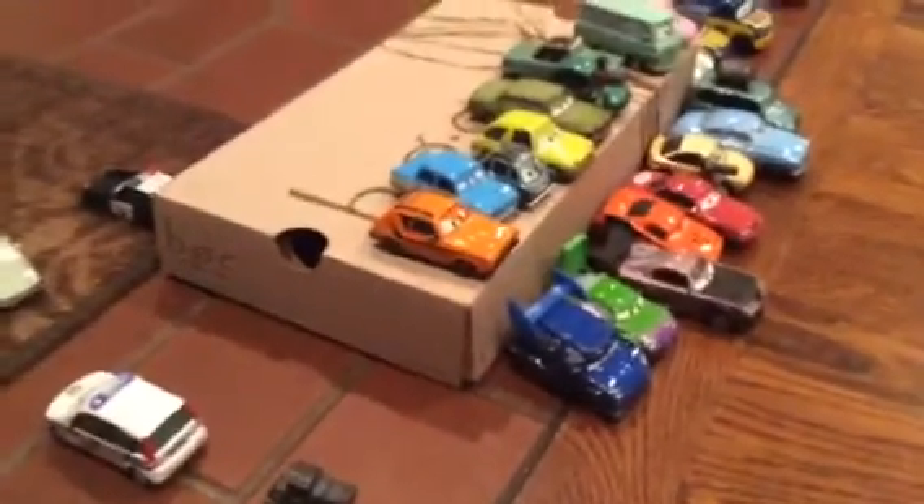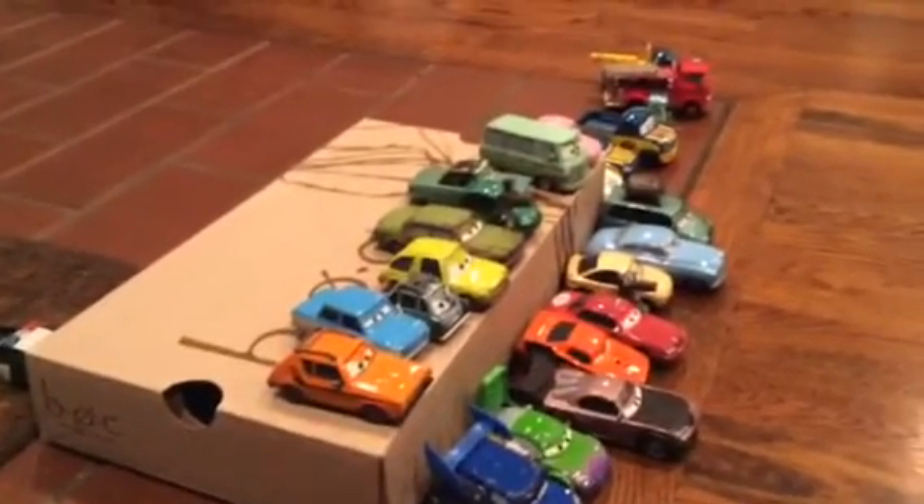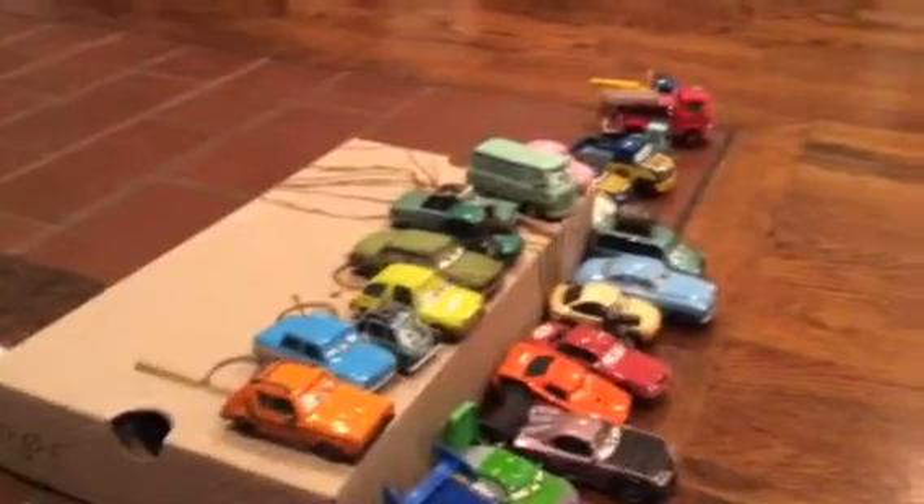Then we have Gremlin, Hugo, Professor Z, a Pacer, a roughed-up car — I'm pretty sure those are Rusty's cars — a cameraman, and Suki.